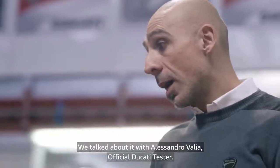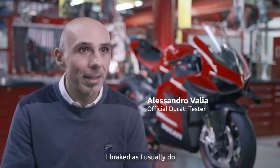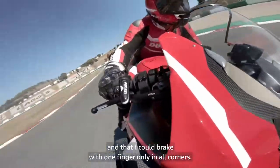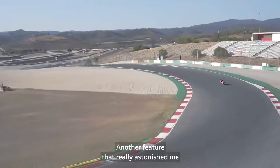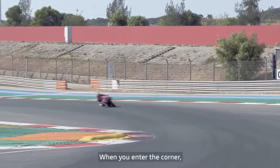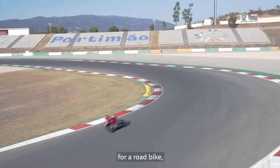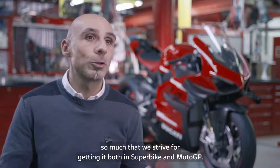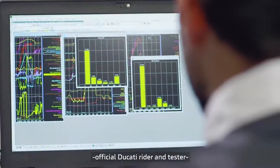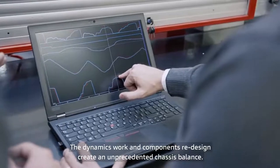We talked about it with Alessandro Velia, official Ducati tester. The collaboration of Ducati engineers with Alessandro Velia translates into extraordinary sensations. The work on dynamics and redesign of the components creates a balance of chassis never realized before.